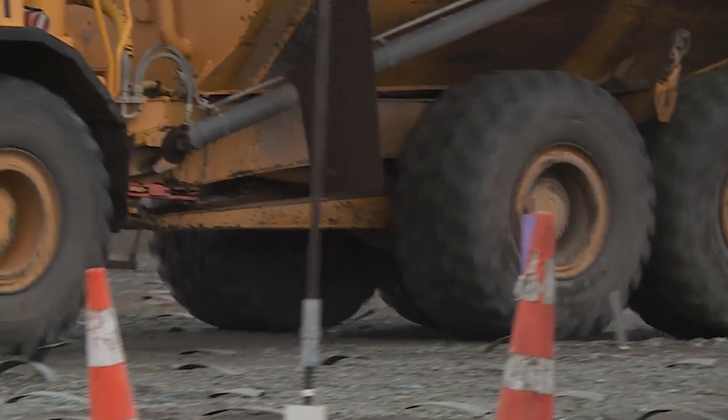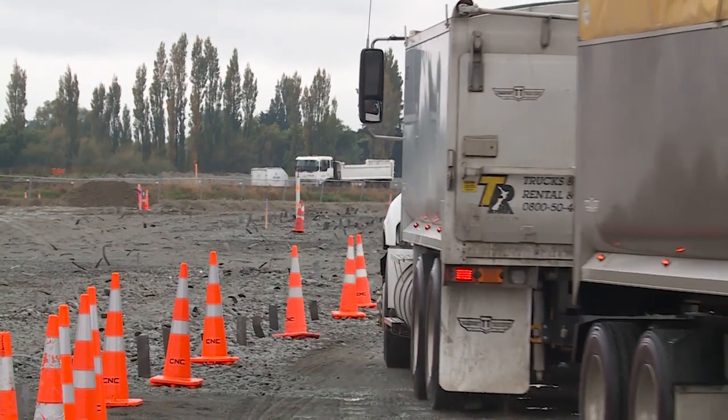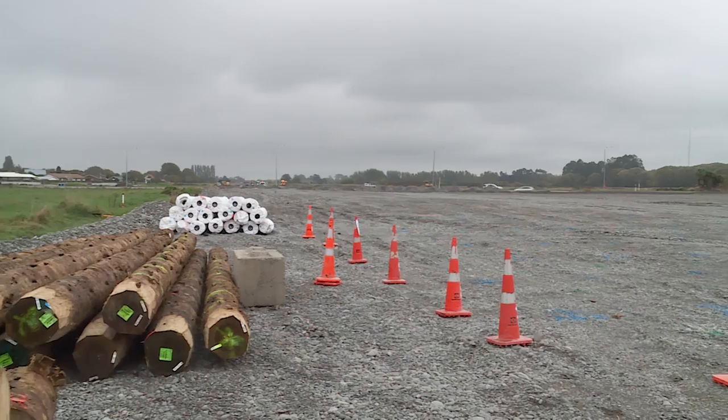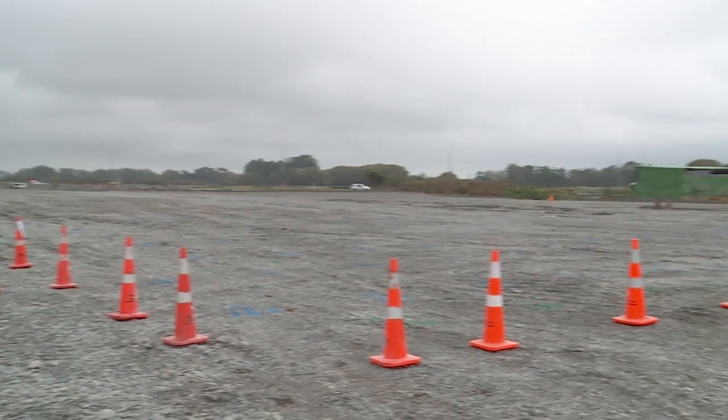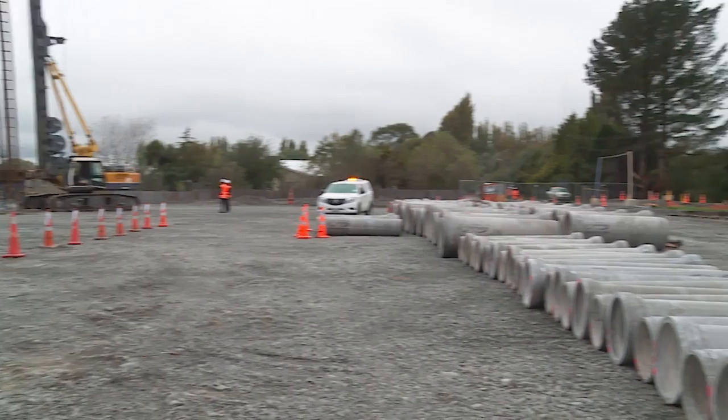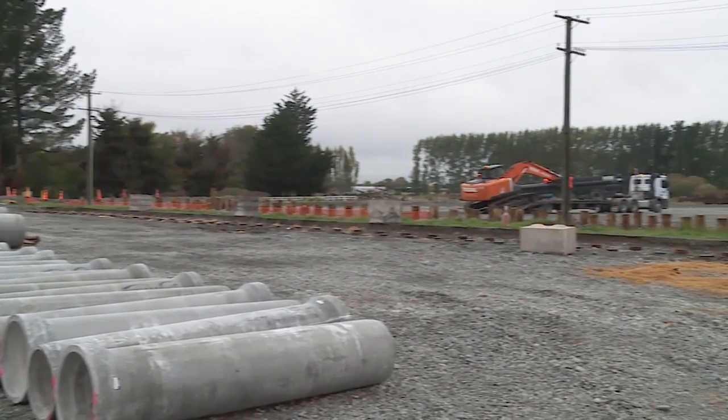The Christchurch Northern Corridor is a 13-kilometre four-lane motorway being built to the north end of Christchurch. It connects the northern part of Christchurch to central Christchurch and it also provides more reliable trip times for heavy traffic going to the port of Lyttelton.